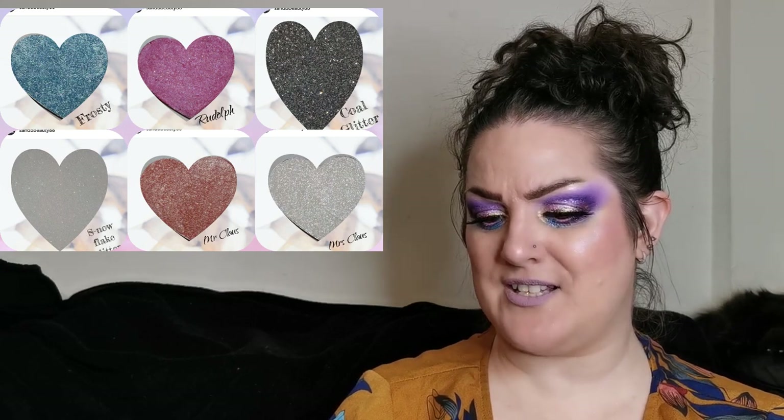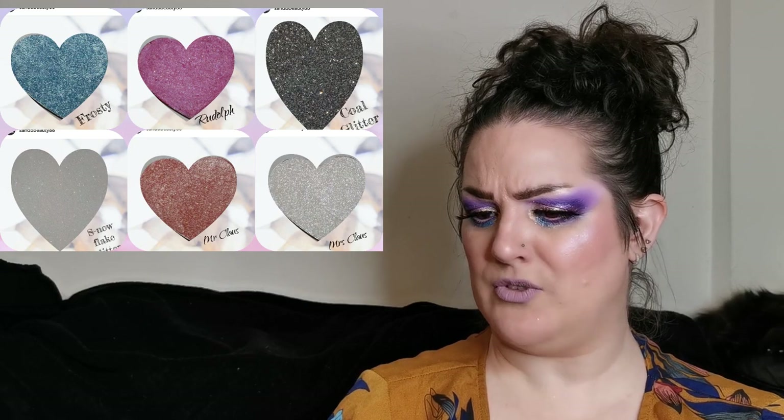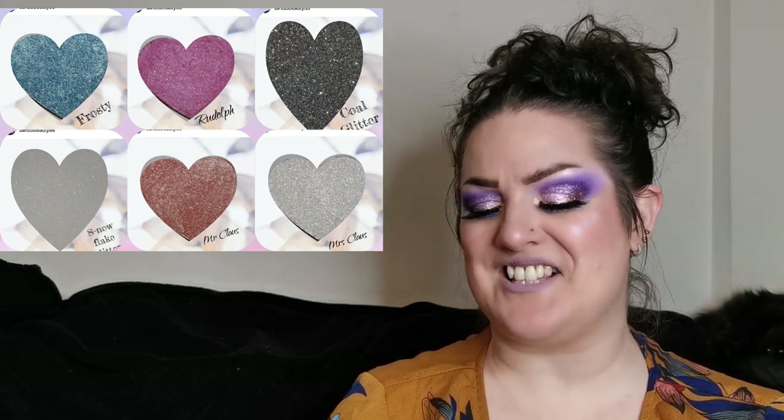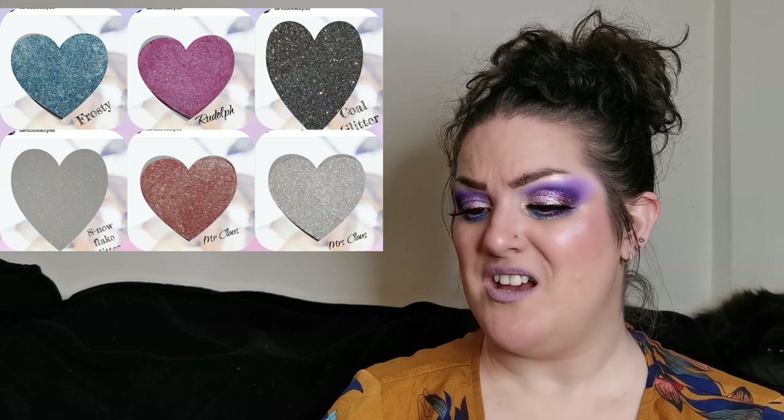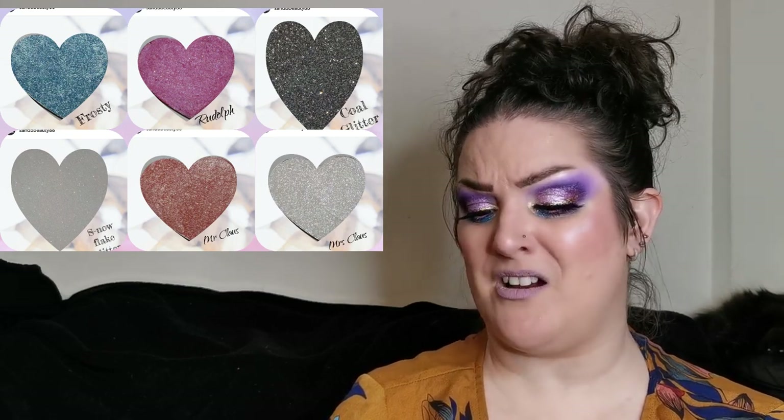Also from Sand Bee Beauty, there's Snowflake and Coal — ultra-fine glitters that look gorgeous, perfect for Christmas. And there are highlighters: Mr and Mrs Claus. Mr Claus looks absolutely gorgeous and Mrs Claus is the icy-looking one. I love the look of both of these and I'm loving the heart-shaped pans. If you've tried anything from this brand, let me know — I'm intrigued.